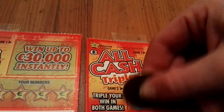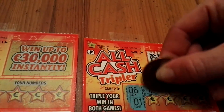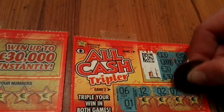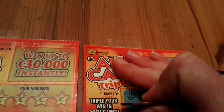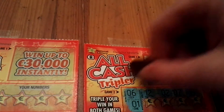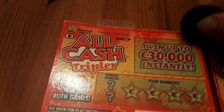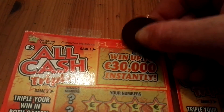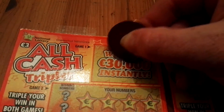My numbers are six and one - I have to match these two numbers here. At least one of them, but not this time. So not a winner - no winner on this ticket. Bad, bad, bad.